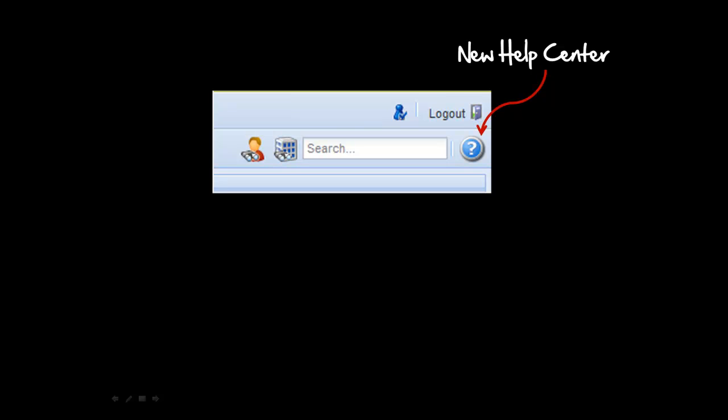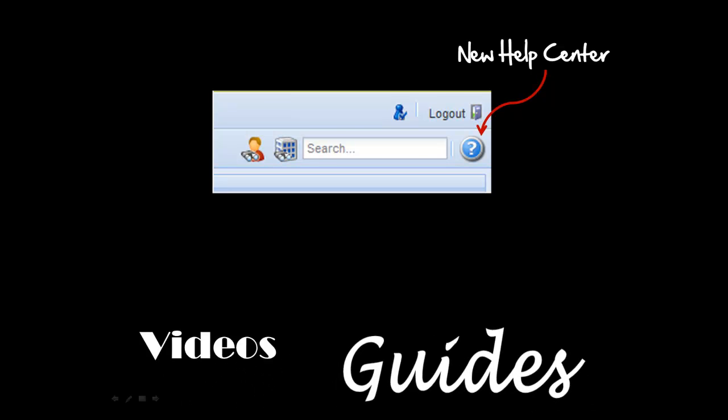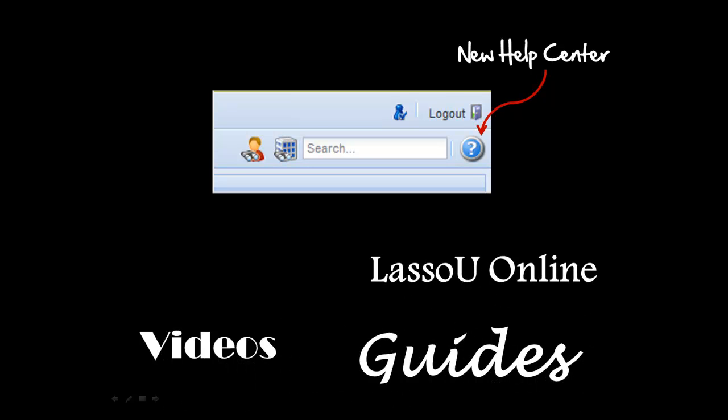When we release V10, we'll also be releasing a new help center, which will be continuously updated with videos, guides, and Lasso U online. And one-on-one assistance is always available.